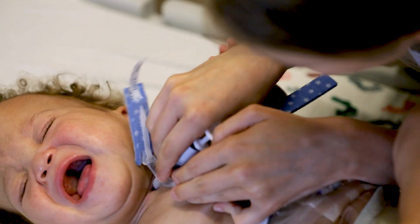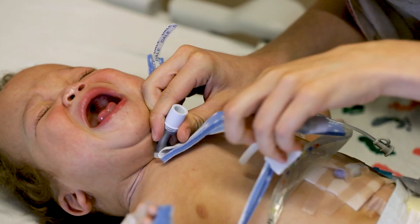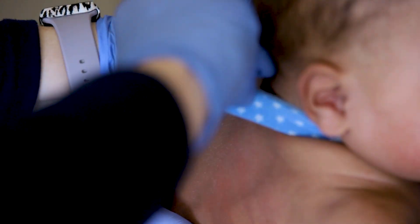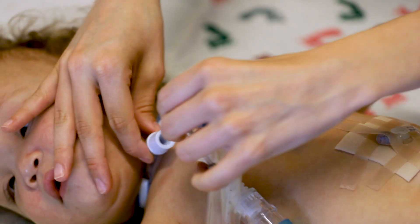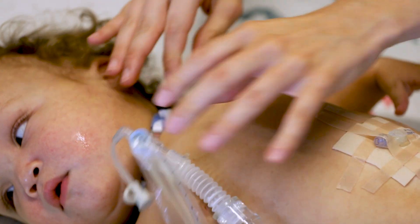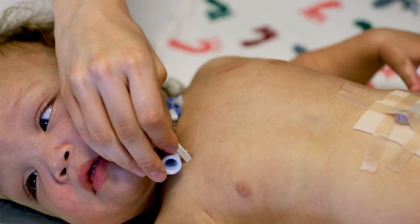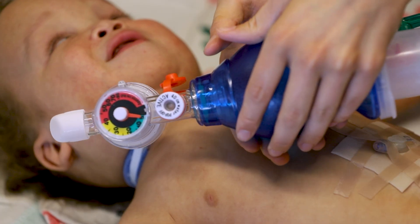If you are unable to get the trach back in after two attempts, try again using the smaller size backup trach with the obturator. Once the trach is in place, secure the trach ties. If your child is on a ventilator, reconnect the circuit to the trach. You may need to give your child a few rescue breaths using the self-inflating bag before putting them back on the ventilator.